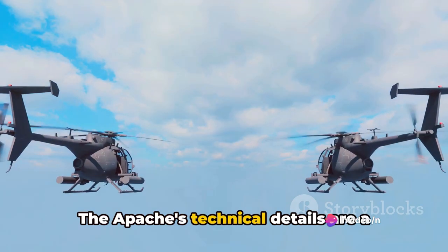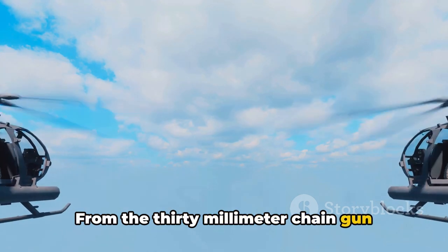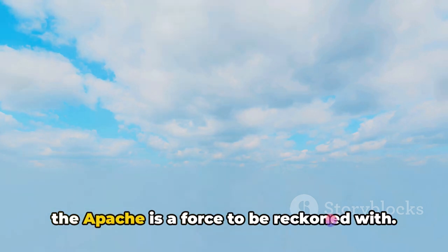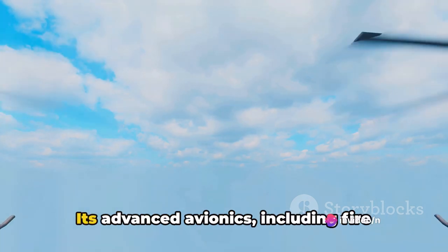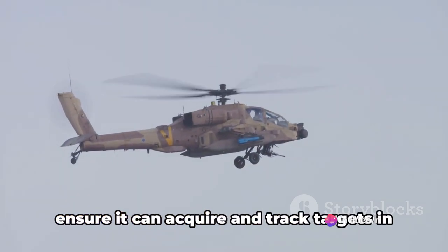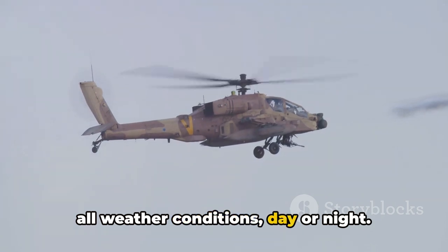The Apache's technical details are a testament to its prowess. From the 30-millimeter chain gun firing over 600 rounds per minute, to the variety of weapons it can carry, the Apache is a force to be reckoned with. Its advanced avionics — including fire control radar and night vision sensors — ensure it can acquire and track targets in all weather conditions, day or night.